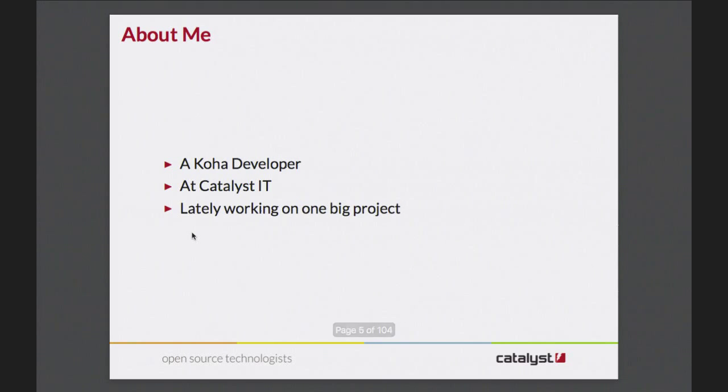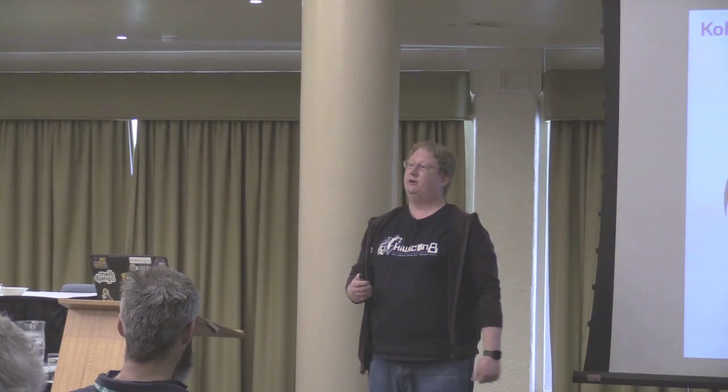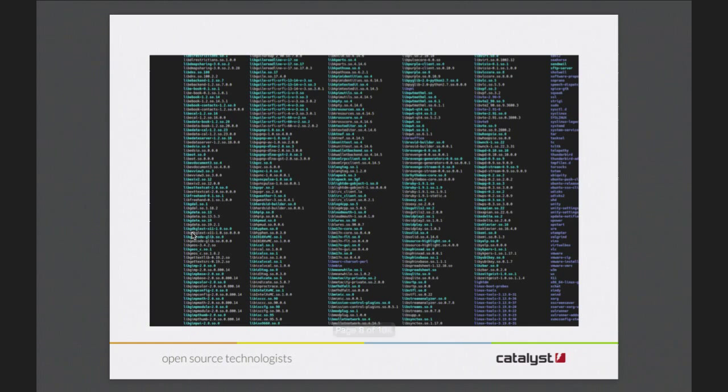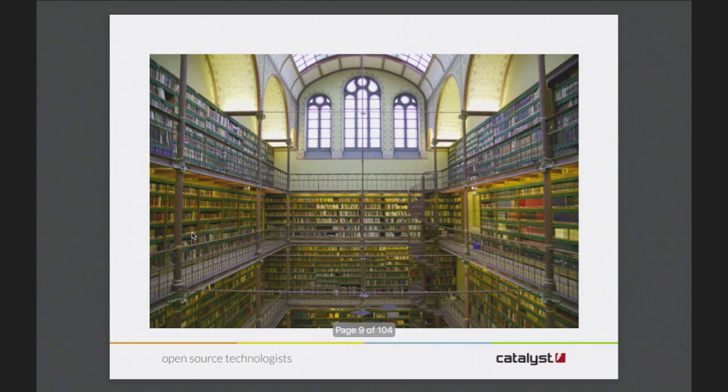For a while now I've been working on one big project and that's what I'm going to be telling you about today. So to begin with we've got Koha. Koha is a free library management system - that's its proper name. It doesn't deal with physical items; instead it deals with books. This, just for trivia purposes, is the Rijksmuseum library in Amsterdam and it is actually a Koha library, and one of the library guys there is part of our QA team for Koha.